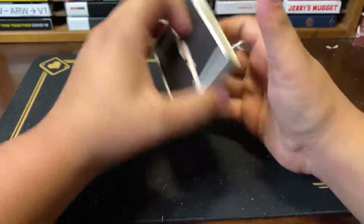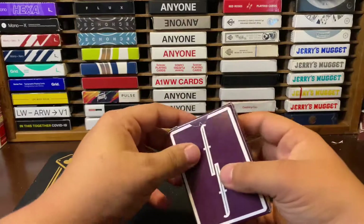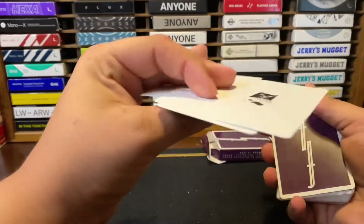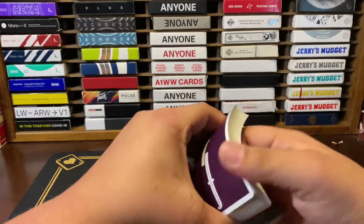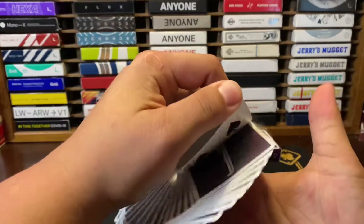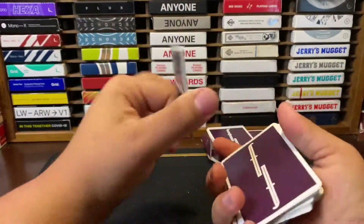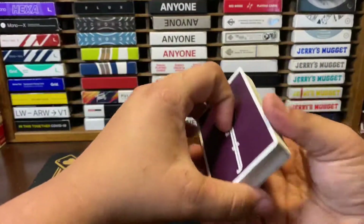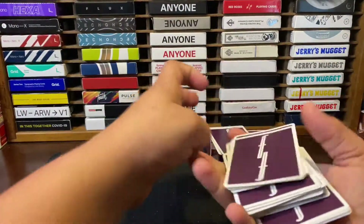Number three: the Wine Fontaines. I picked these up from BAM Playing Cards. I paid a hefty price for these but they are definitely one of my favorite colors in the Fontaine series. Even though it's a recolor, I really love these cards — they handle extremely well, just like the other two decks, but something about this deck makes it that much better for me. If you want to pick some up, they're probably going to run you over thirty dollars, but definitely well worth it in my opinion.